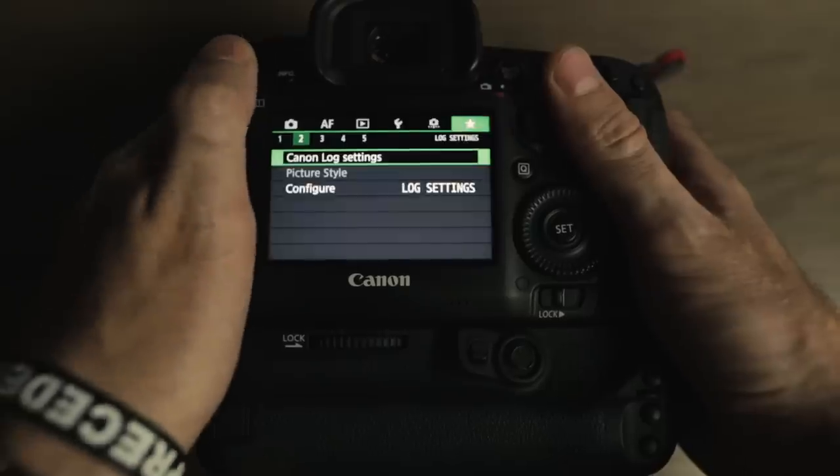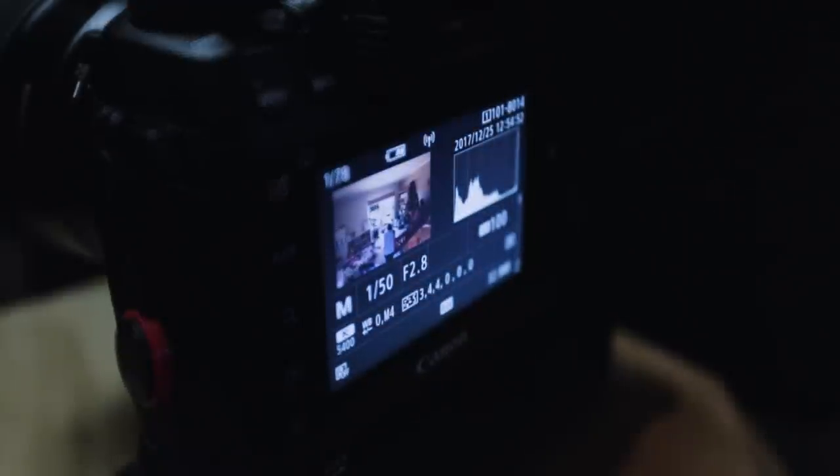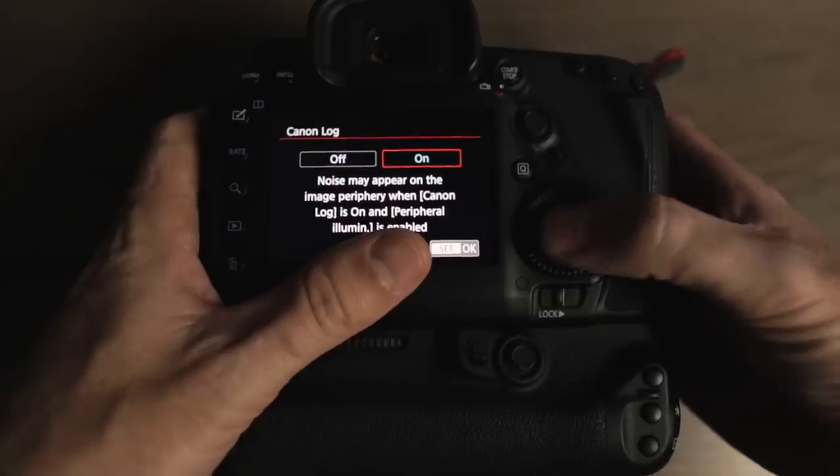I absolutely love the Canon 5D Mark IV. It's my A camera for all my corporate and commercial shoots — and that's right, I use it predominantly for video and not really for photography. Mine has the Canon C-Log upgrade. As soon as I bought the camera, I sent it straight to Canon Australia to get the upgrade and it does a fantastic job shooting in log. It gives me another couple of stops of dynamic range, meaning I can shoot in harsher sunlight conditions, outdoor conditions, and sometimes when lighting is tricky inside. I love that functionality.